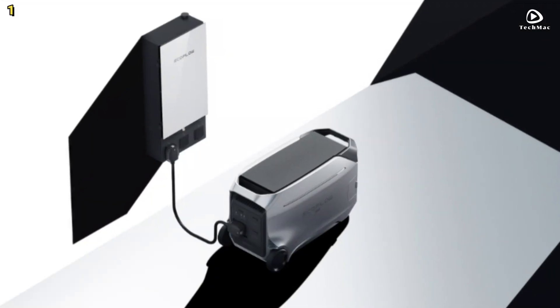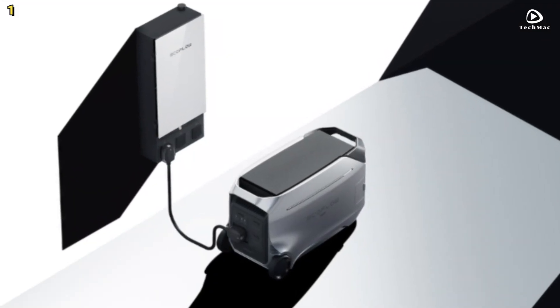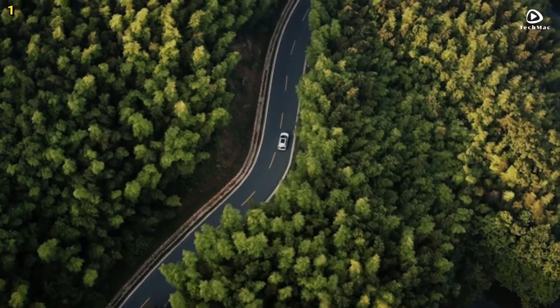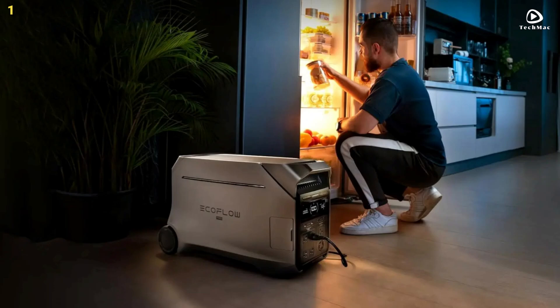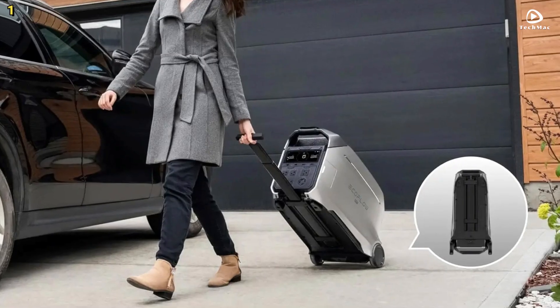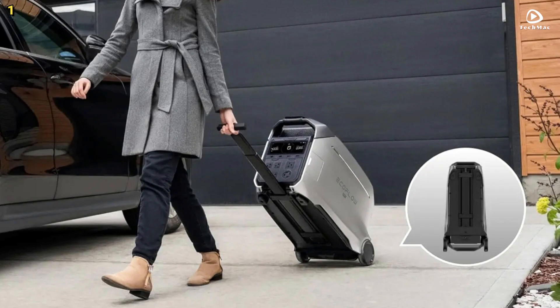Thanks to its X-Quiet technology, the Delta Pro 3 operates at a remarkably low noise level of 30 decibels. This means you can use it indoors or outdoors without disturbing your peace — enjoy a restful night's sleep next to your power station.